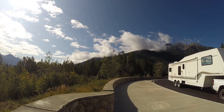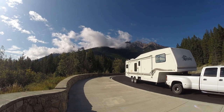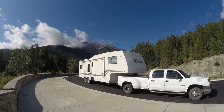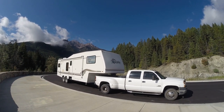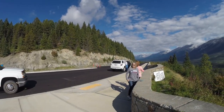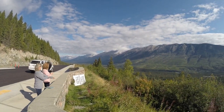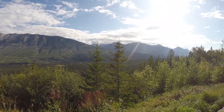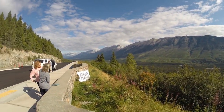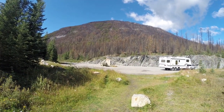We're entering Banff National Park from the southwest corner, coming up Highways 93 and 95 all the way from Idaho through Rathdrum Hot Springs. Everything's running good. My sister and Kim were fixing to go down the grade, so this is the start of it. It's been pretty all the way up here, but hopefully we'll be able to get a lot more pictures. Still on the way down 93/95 coming into Banff.